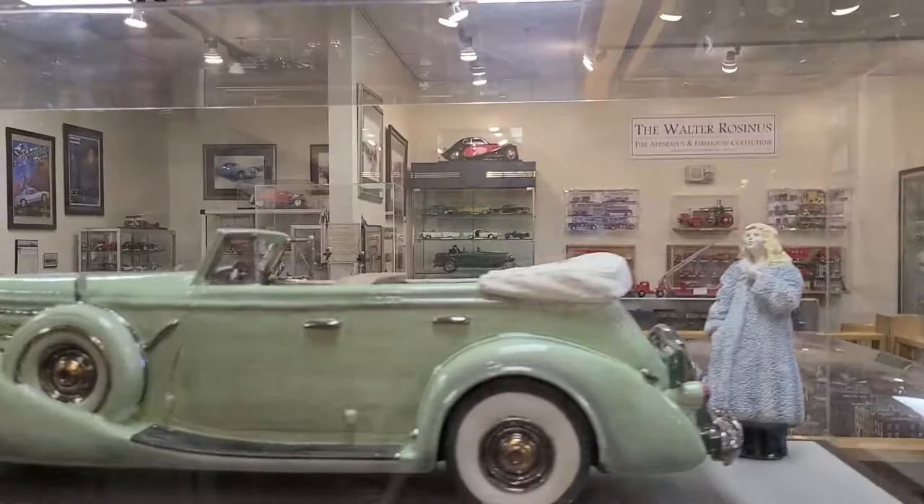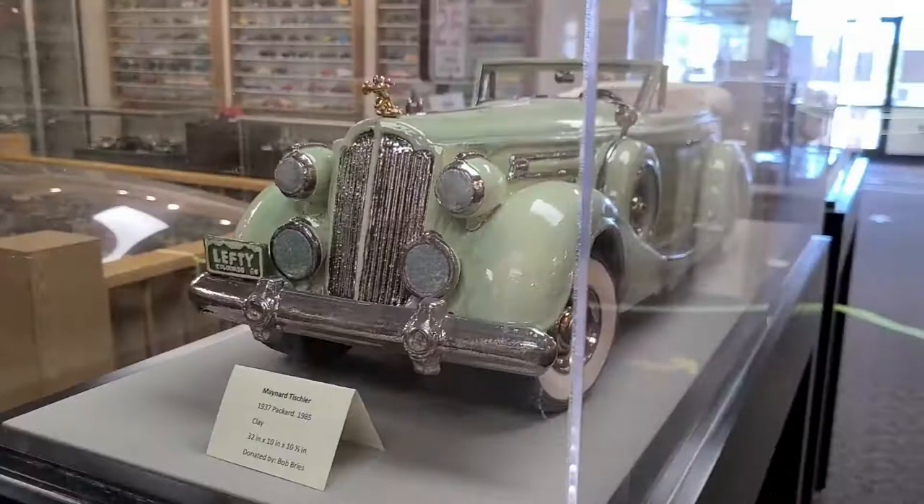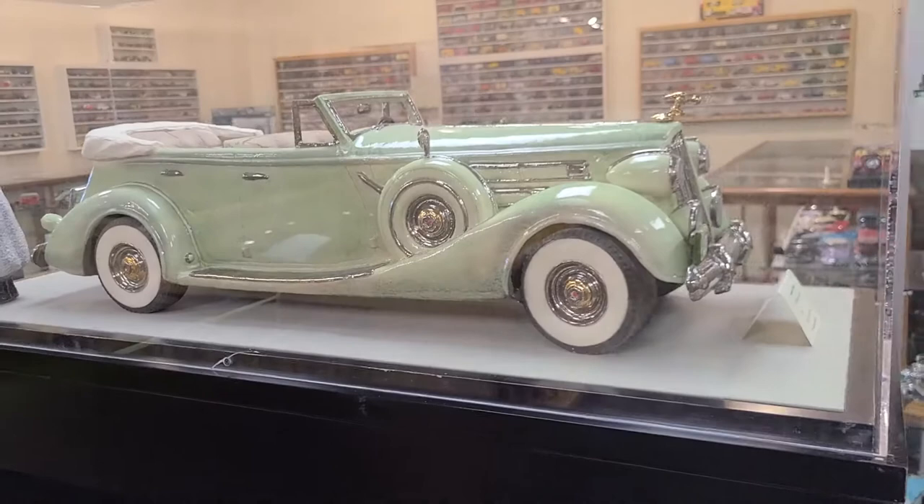As we come around the museum we also see a ceramic miniature of a 1937 Packard that was done by Mater Tischler, who is associated with the University of Denver as a ceramist and has taught there for many years.